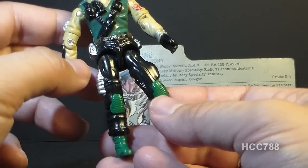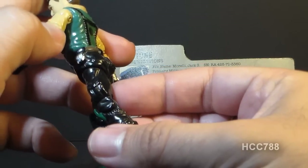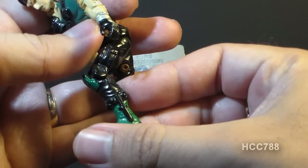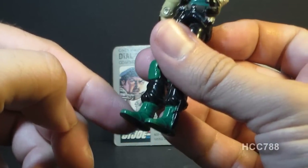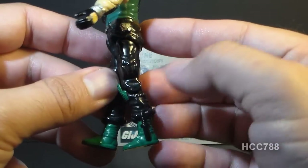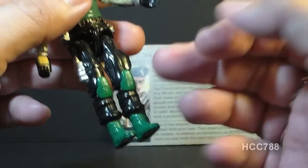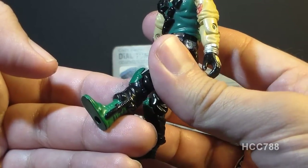He has black legs, and on his right leg there's another silver electronic device. On his left leg he has a big pocket. On his knees he has knee pads — and I do really like knee pads, so as many knee pads as I can get, I'm happy. He has boots in the same sort of forest green as his vest, as are the knee pads. I don't know how you get boots like this other than spray painting them, but it fits with the color scheme of the figure. On the left side of his boot he has a black knife.